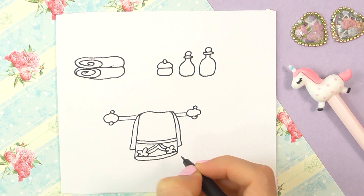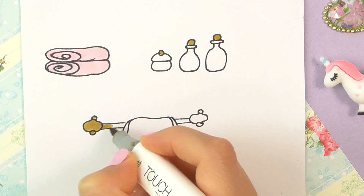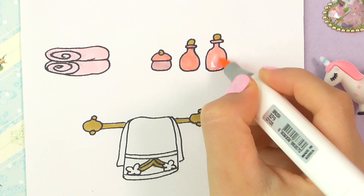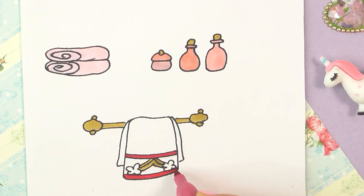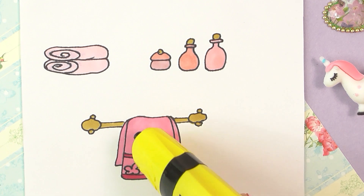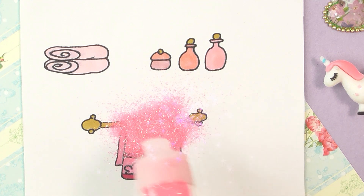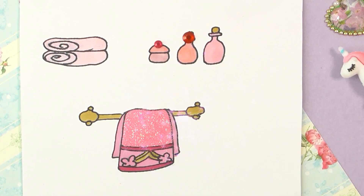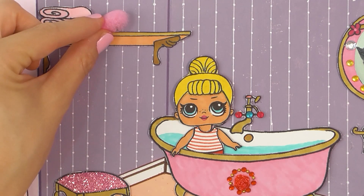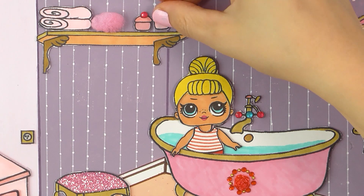Very gently now. And some more pink. And a towel. Beautiful. And some glitters, because we love glitters. Now we'll bring her the new things and place them nicely on the shelf. Wow, that's beautiful.